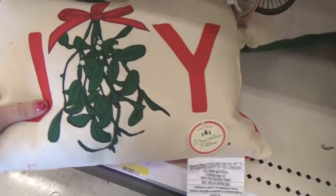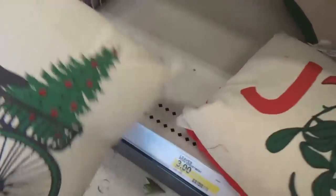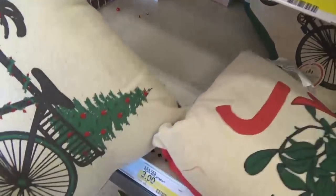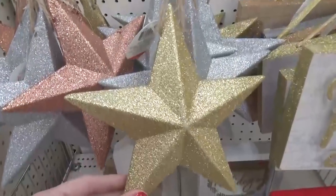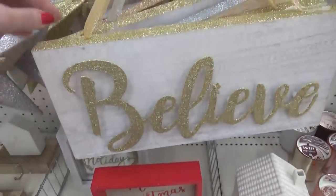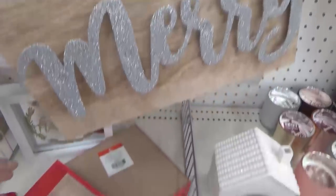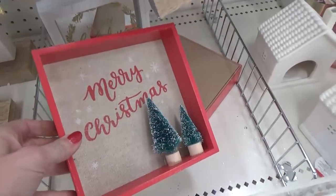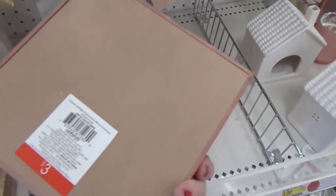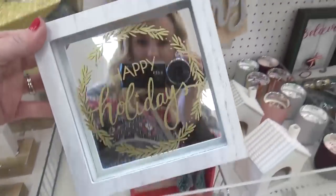Check out the Christmas pillows — we have a 'Joy' with some mistletoe and then a bicycle with a Christmas tree, which is so cute. I know my kids would destroy these pillows so I'm going to pass, but they are really nice. Now check out all the glitter — there's gold, silver, and rose gold. These signs say 'Believe,' 'Wonder,' and 'Merry,' and they were also three dollars. I'm really loving this shadow box with the cute little Christmas trees — that's also three dollars.